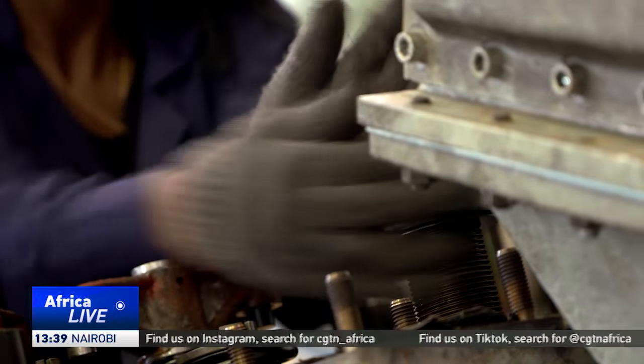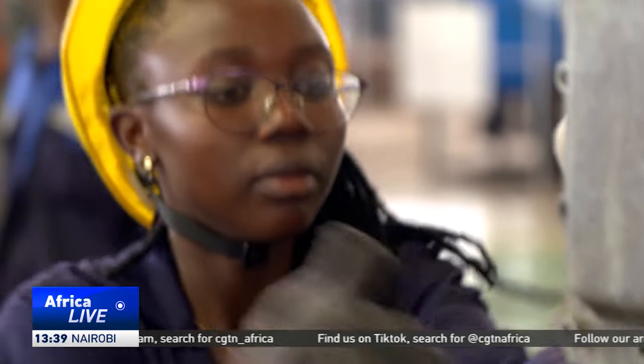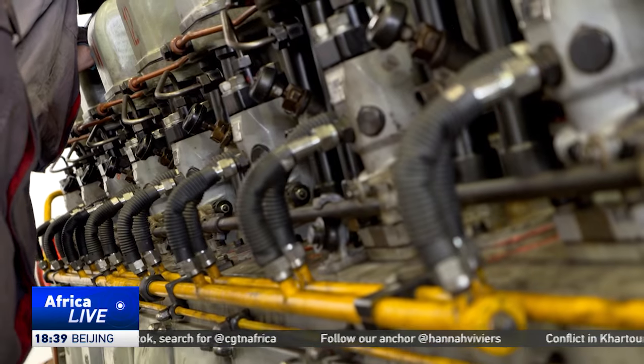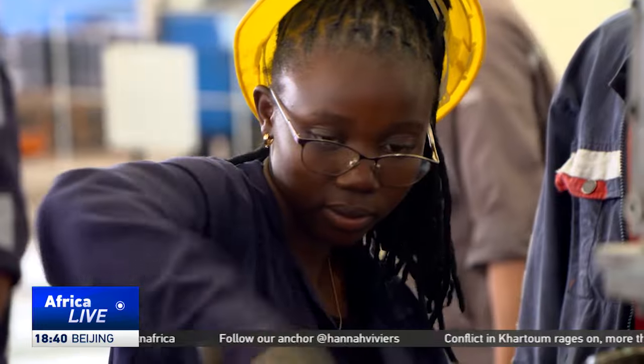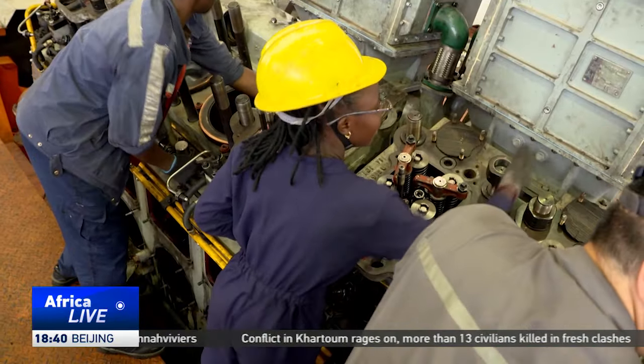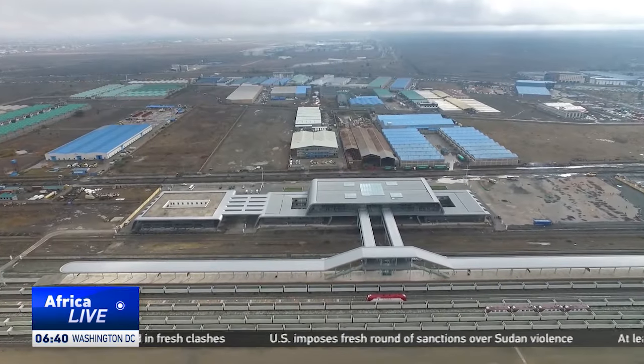In collaboration with Kenya Railways, CRRC has designed a training programme for engineering students from local universities. Engineering student Tanisha Imali is currently on attachment. She says: 'I started with the integrated team, then the locomotive team, and now I'm on the engine team.'